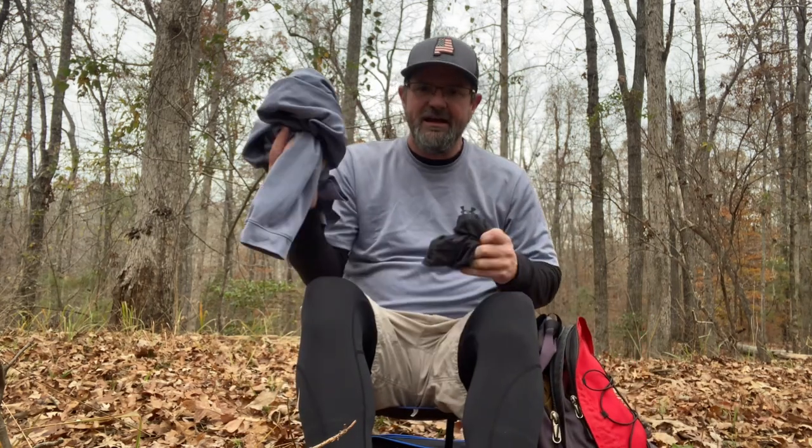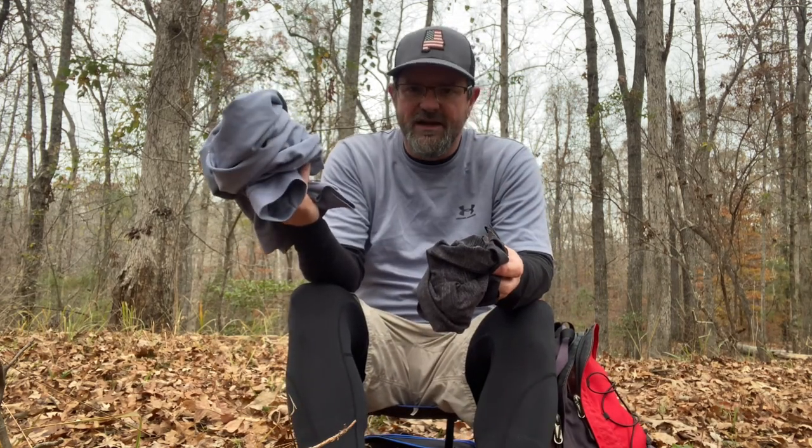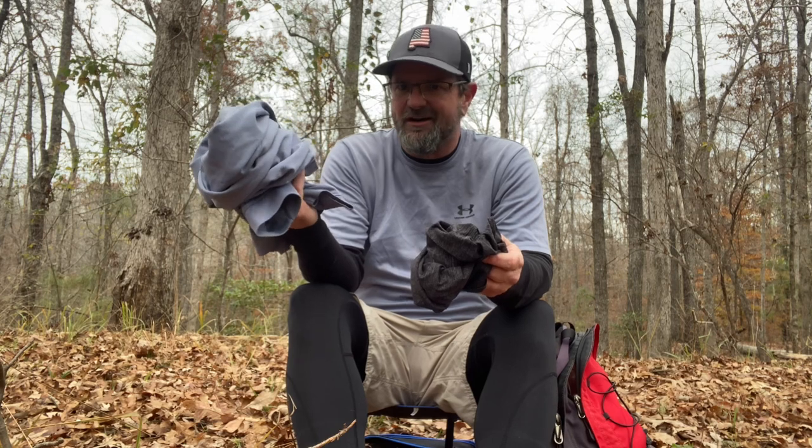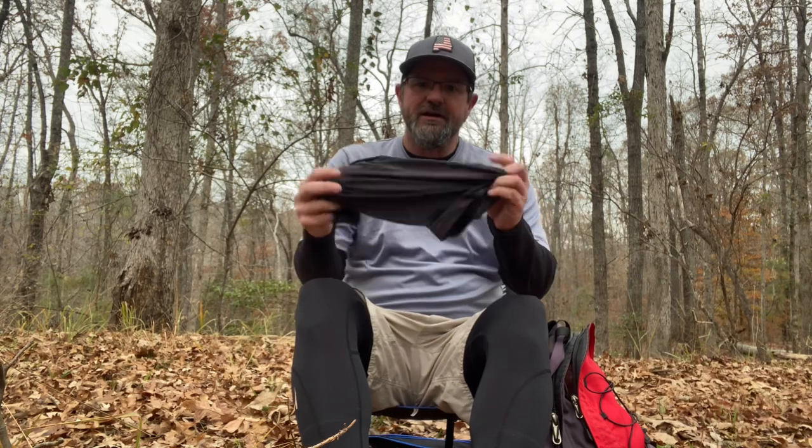I usually bring an extra layer. This morning I started out with this layer because it started out cool and kind of foggy. So this is one that I've taken off. And I bring my buff.